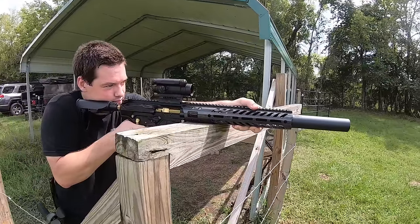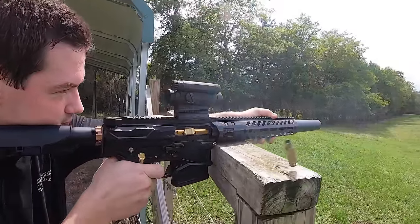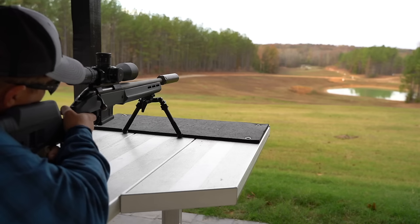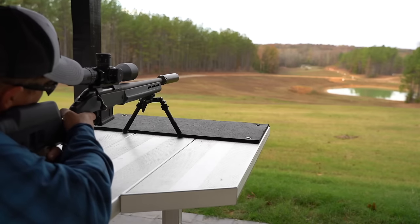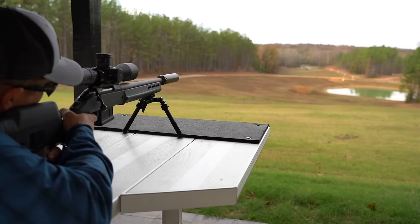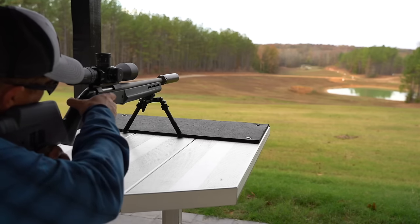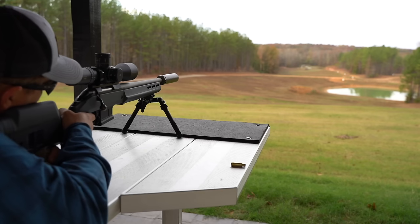This isn't necessarily a bad thing, and the 16-inch Moztech barrel may very well be the most consistent and accurate barrel I've tested so far. More testing needs to be done, but I have shot it consistently out to 600 yards.